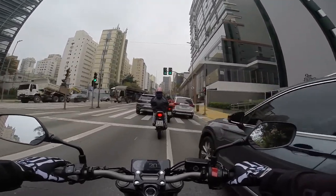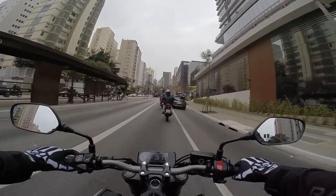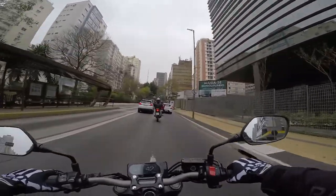Por outro lado, temos menos peso aqui. Só de chassi são 6 quilos a menos. Tirando também o tamanho do tanque e tudo mais, a 650R é uma moto muito mais esportivinha, muito mais ágil — você consegue mudar de trajetória muito rápido.